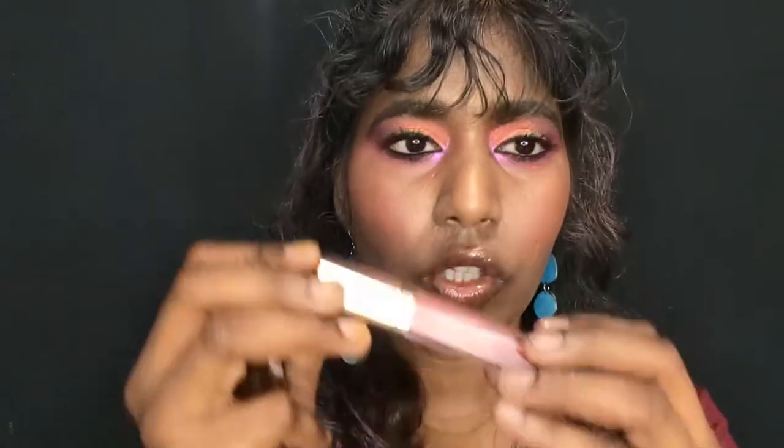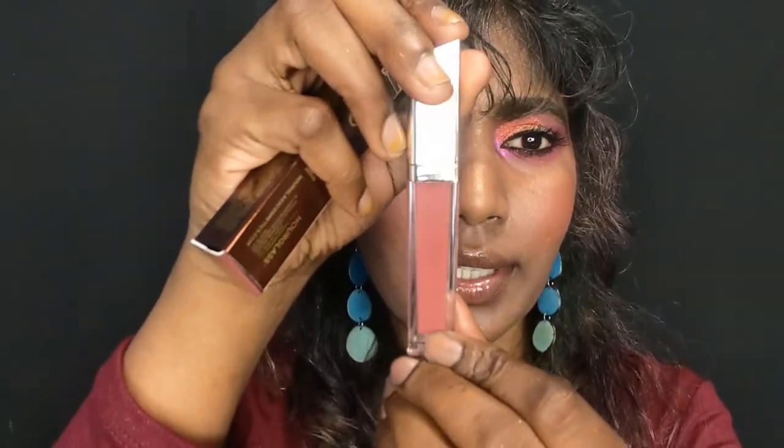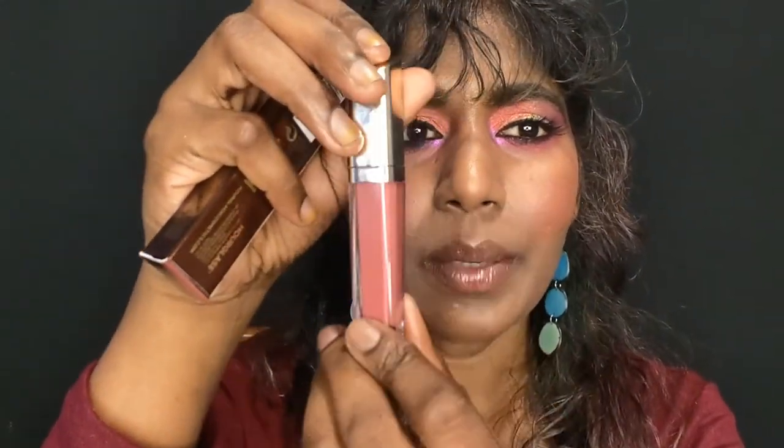I got the shade Indulge — it's a medium-deep peach color. I thought it would be a shade where I might not need a liner, and that's true to an extent.